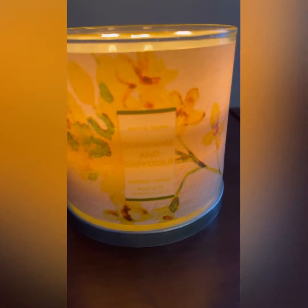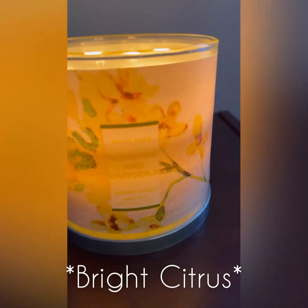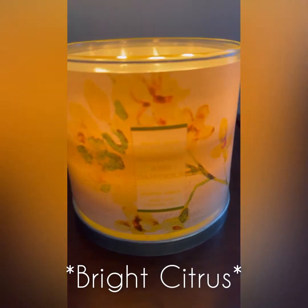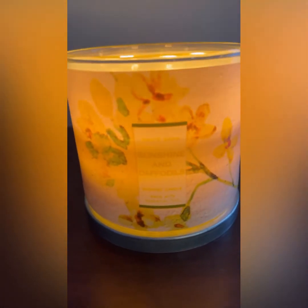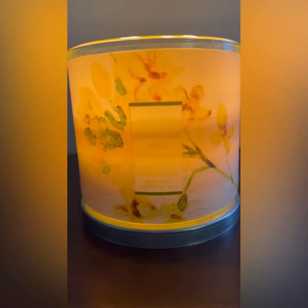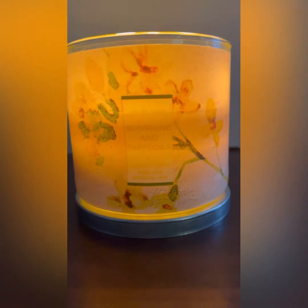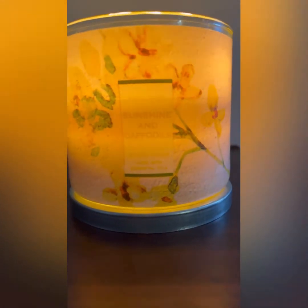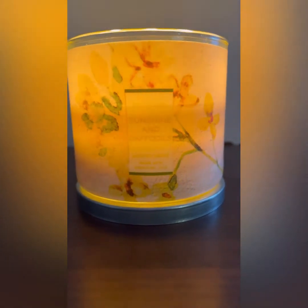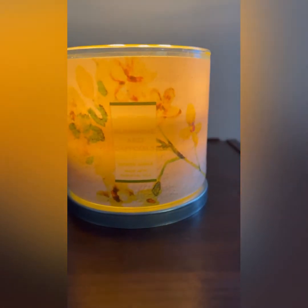I guess it's that lemon note — lemon zest. Yes, that lemon note is not playing around, and it smells so very good. I just want you guys to be able to get a good look at that packaging. This thing smells beautiful. Absolute repurchase.